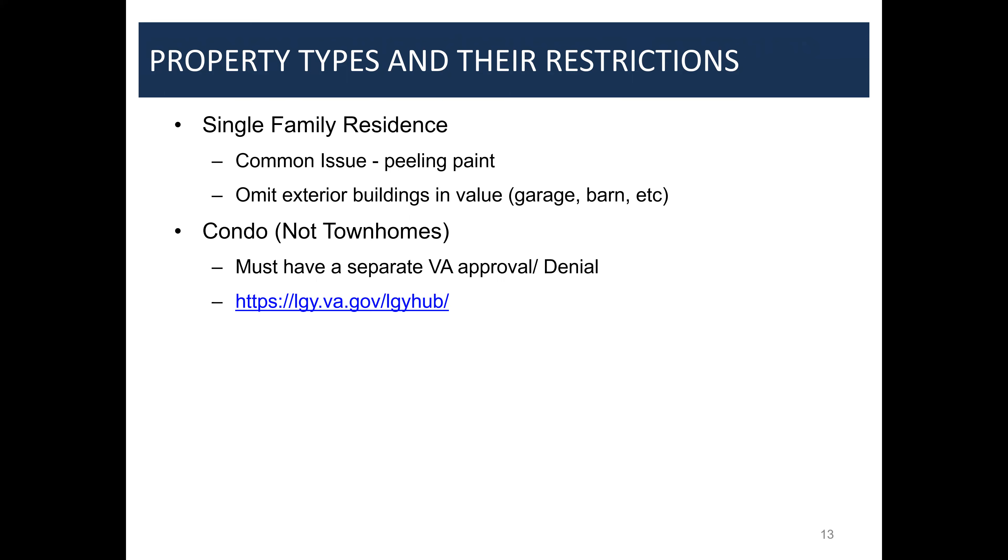Once you do a couple of condo transactions you get really proficient at pitching that to listing agents. I also get a lot of business from listing agents — veterans apply on their properties and the listing agent's lender doesn't know the condo process. A lot of the big banks veterans work with will not work with an association to get VA approval. It's either approved or not for them — they don't know the waiver process. You can always reach out to me for that.